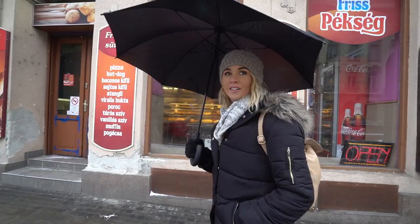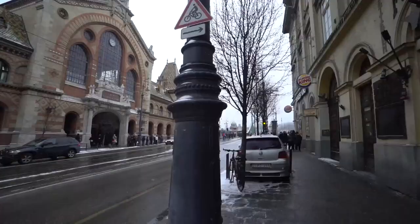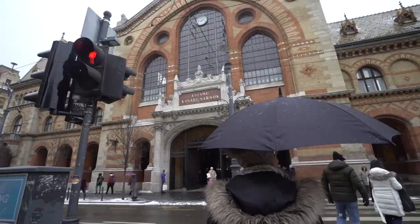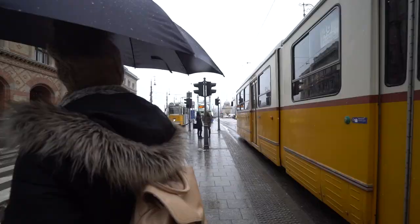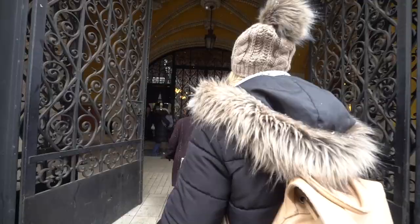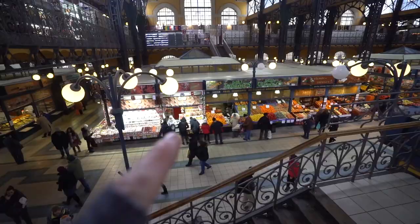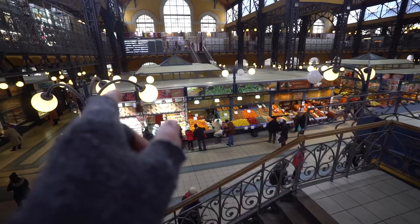We've walked back into the centre. It's about 2 o'clock so we want some lunch. We've come to the Central Market Hall — it's in this giant building and it's full of food. It's like an old train station that's been converted, with so many little stalls. The local shops are down here if you need fruit, veg, or spices. Upstairs is where the restaurants are.